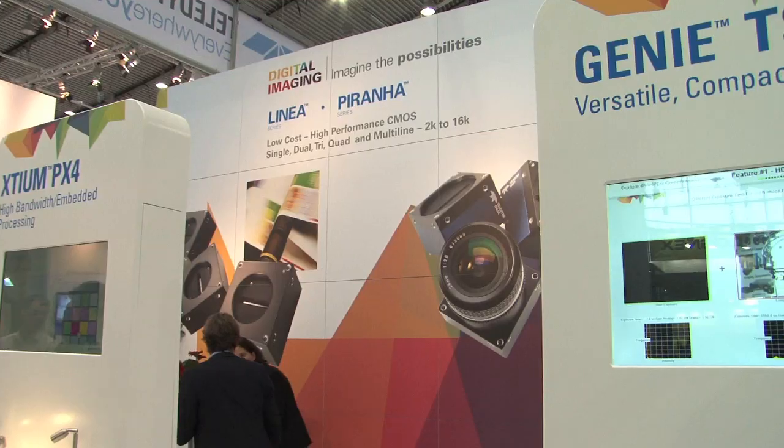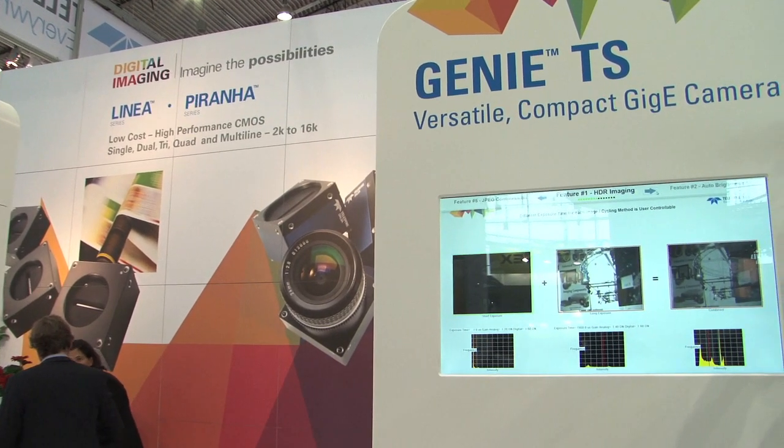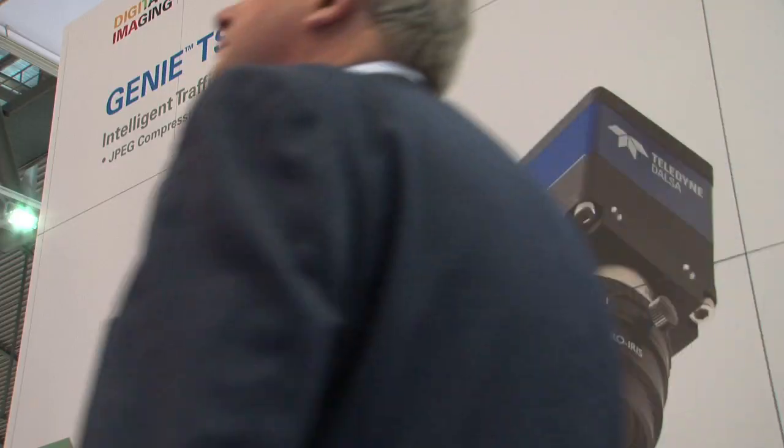I'm here at Teledyne DALSA with Manny Romero. Manny, traffic is a big focus of this year's show — are you hearing and seeing this a lot on your stand? Indeed, it's been a completely crazy day. Yesterday I had a full day booked with meetings with different customers from the traffic industry. Now, your Genie cameras — tell me how they work, because they work across a lot of different industries, don't they?